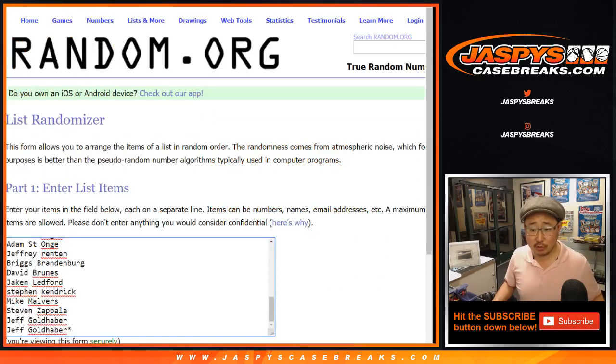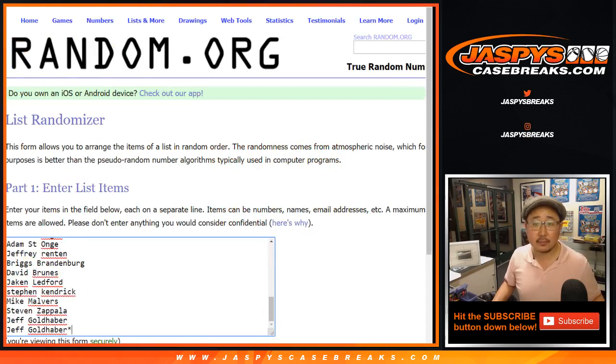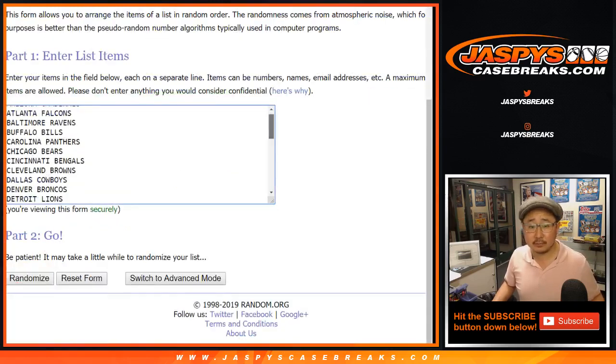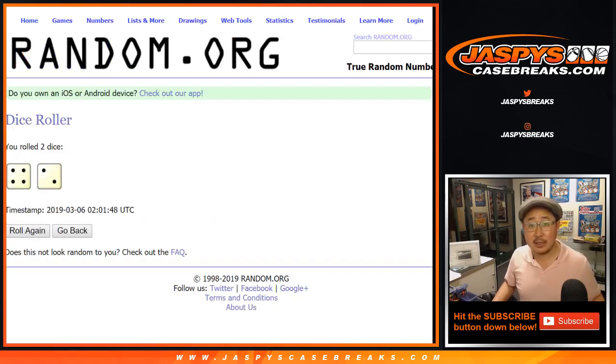Big thanks to these folks for getting into the action, really appreciate it. All teams are in. Let's roll the dice for each list — six times for names and teams.